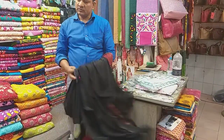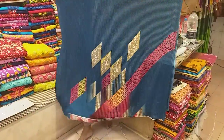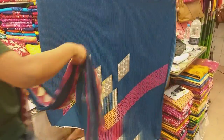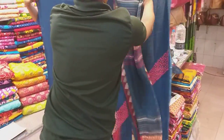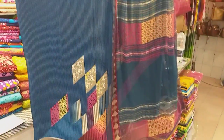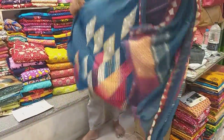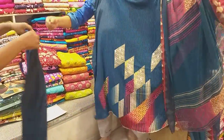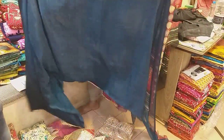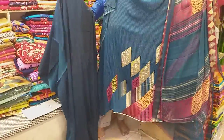It looks like this is the color — the color is very similar. Under the color, the color looks like this. This is the same dress from 2015. This is the same color design.